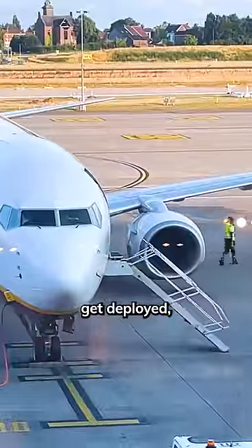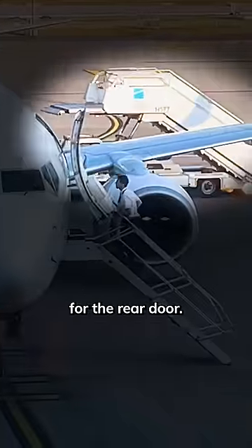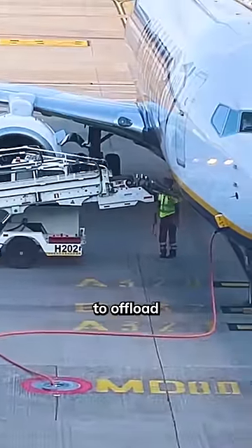Then the air stairs get deployed, followed by the flight attendant opening the door and connecting the handrails. Another set of stairs gets driven for the rear door. In the meantime, the fuel truck makes its way to the airplane, and finally, passengers are deboarding as the ground crew is preparing to offload the bags.